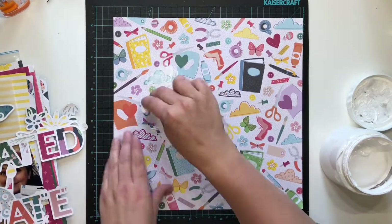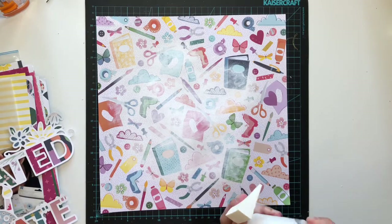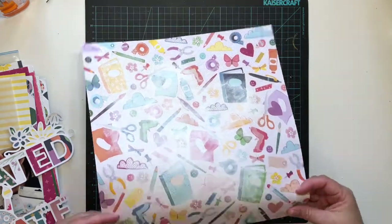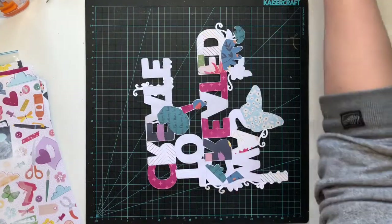I've used the pattern paper from the Whimsical collection that has all of the craft things on it, and I put some gesso over that just because it is quite bright. I also put a piece of vellum over the top to really tone it down, so you can read the cut file on top — it's backed with all of the same papers in the collection, so all the colors match and it fades into the background a little bit.